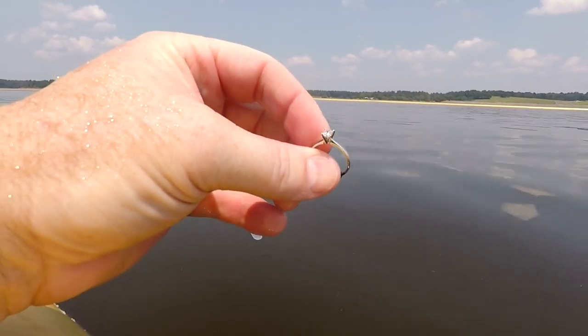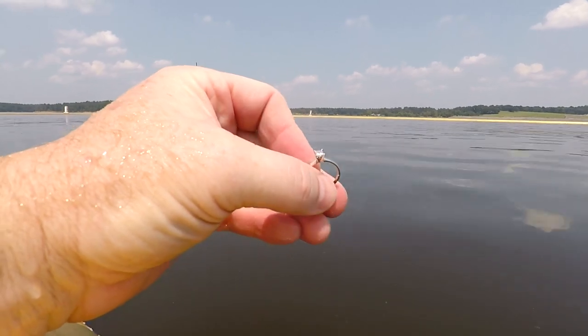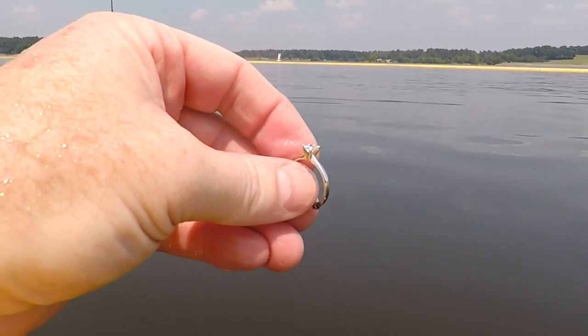I'll get back to the truck here in a little bit and zoom in with my camera and see if that's going to be a white gold diamond ring. That is real nice. I either missed it last time or it's been dropped since then — it's been about four days. I was back here on Monday and today's Friday.